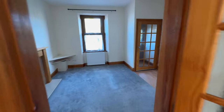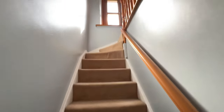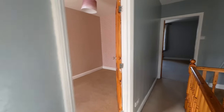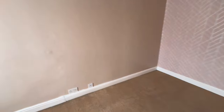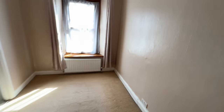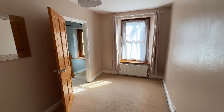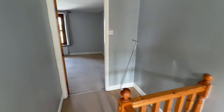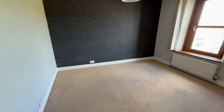And then I'll show you upstairs. We've got two nice, good sized bedrooms upstairs. The landing's got the loft hatch on. The first bedroom is a good sized double bedroom, and then we have a huge second bedroom.